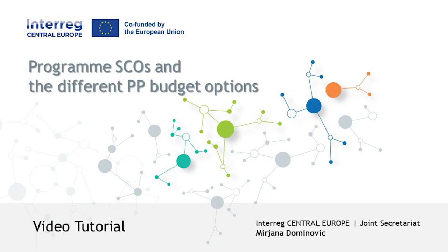Hello everyone. Welcome to the new generation of Interreg Central Europe Programme 21-27. My name is Mirjana Dominovic. I work at the Joint Secretariat at Interreg Central Europe Programme in Vienna, and today I will present you the simplified cost options.